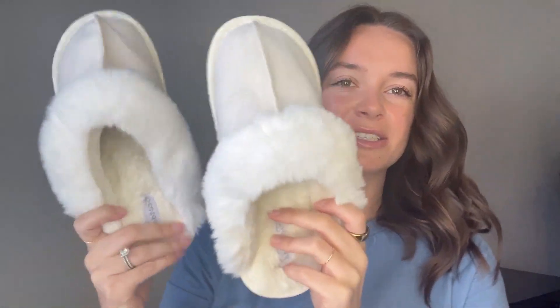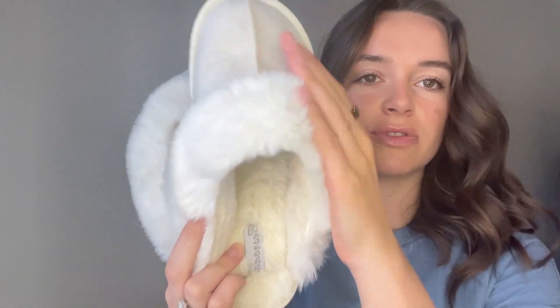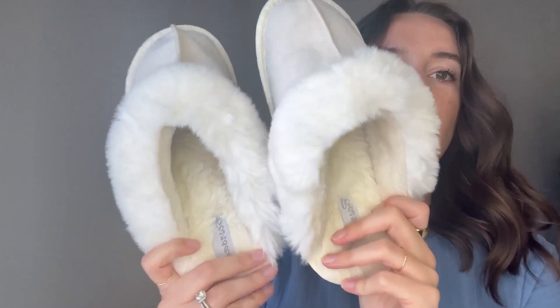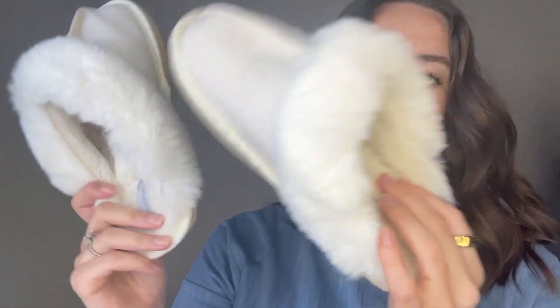Hi, I'm Melissa and I'm here to give my honest review on these slippers. So these are super comfortable. This fur is so soft and it goes throughout the whole entire slipper, as you can see in there. And they do have like a nice cushion to them, so super comfortable to wear.